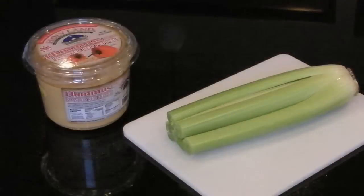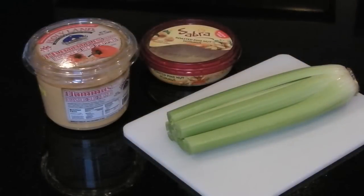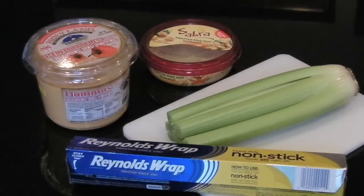One of our favorite healthy snacks is celery and hummus. The problem is that we like to shop at Costco, and the large bags of celery often go bad before we can use it all. We've discovered a secret to making celery last up to a month or more in the refrigerator: aluminum foil.